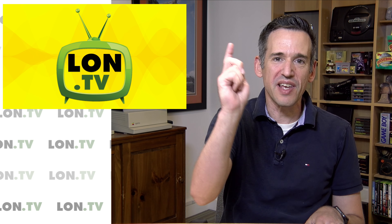Hey everybody, it's Lon Seidman, and it's time once again for your weekly wrap-up. This is going to be a brand new format for this show, so I'd love to get your feedback when it's over. Let's get to it.